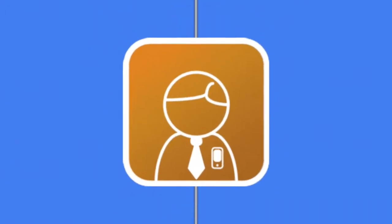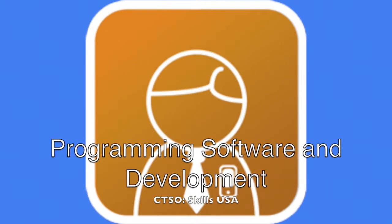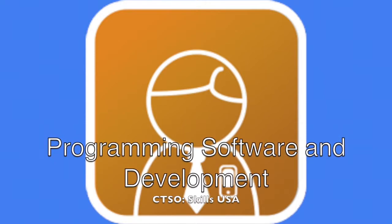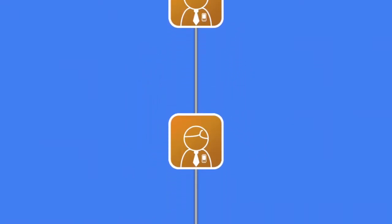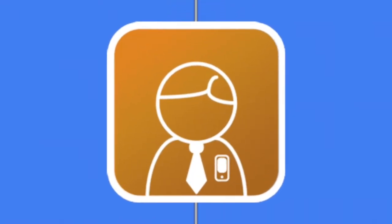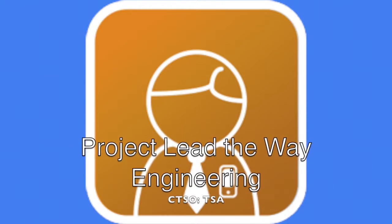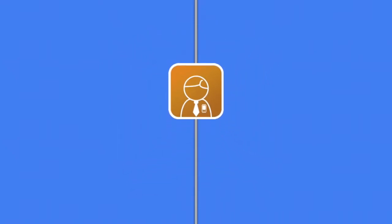Program: Programming and Software Development. CTSO: SkillsUSA. Career Opportunities: Computer System Design, Software Design, Computer Systems Maintenance, Software Maintenance. Program: Project Lead the Way Engineering. CTSO: TSA. Career Opportunities: Engineering, Specialized Engineering, Robotics.